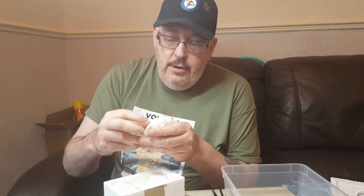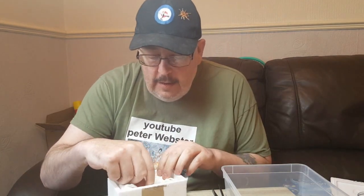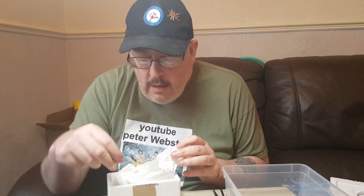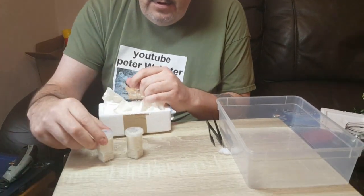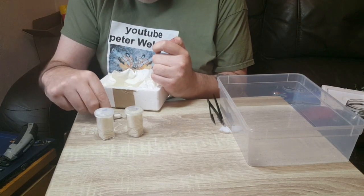There we go, and we have some tissue. Make sure there's no vials left up in that... there's one, there's two.